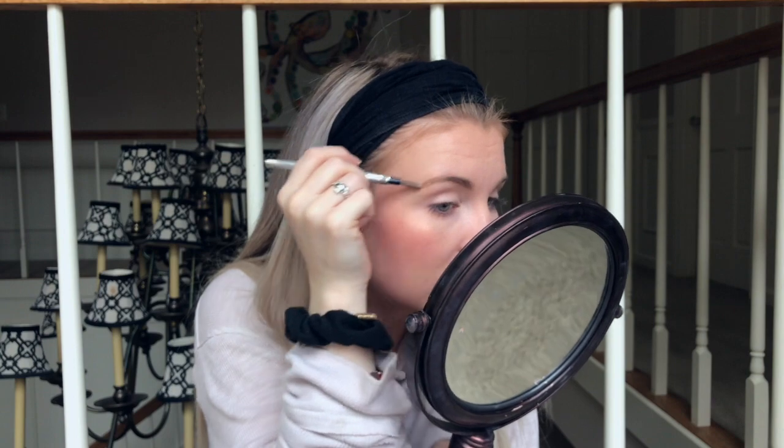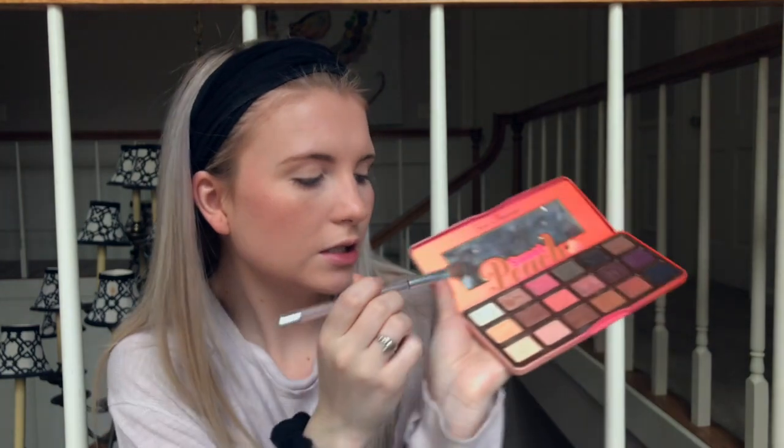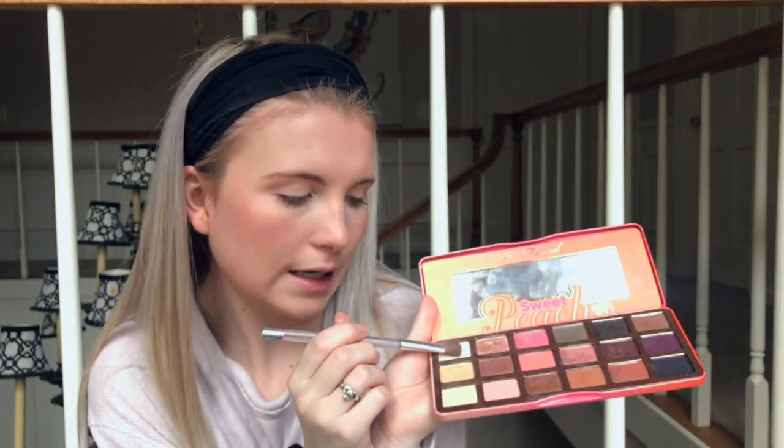I'm surprised my dad hasn't called me while I've been recording, because that man calls me at least every hour. He'll call and then 10 minutes later call again. When I'm at school we don't talk much, but when I'm home he calls every 10 minutes. Anyway, I'm done with my brows — I'm going to open the Peach Palette and take White Peach to set my eyelids so they don't crease.